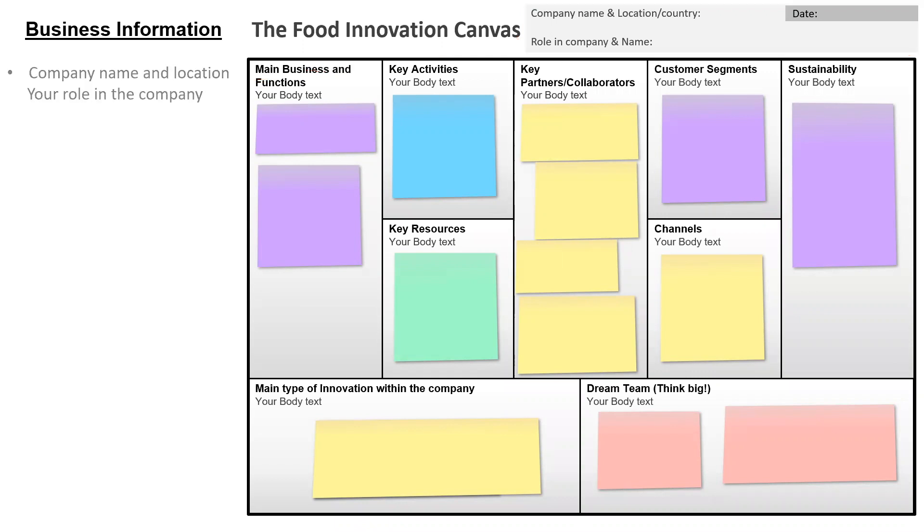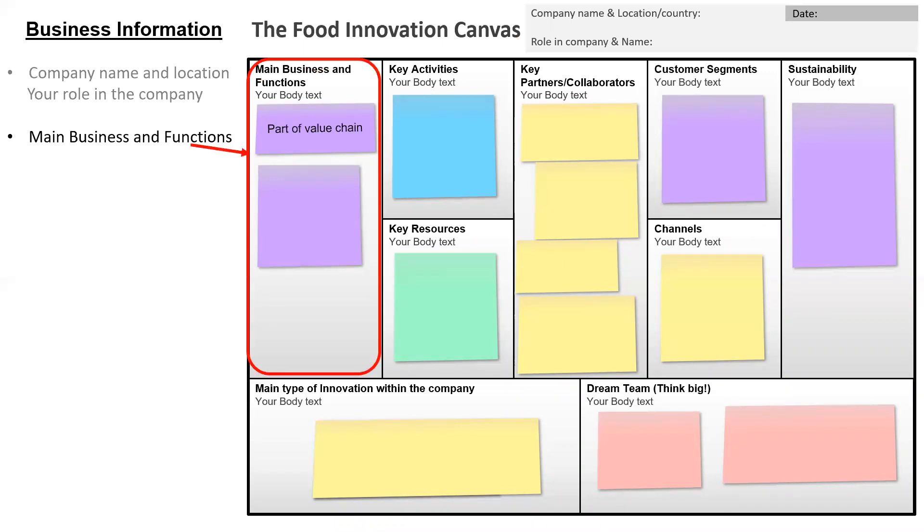We will then go through different boxes and after each box I will give some examples from a fictive company. In the first box we want you to fill in the main business and functions and describe what part of the value chain you're in and what type of business you're doing. In our fictive company, the part of the value chain was primary production and processing, and the type of business was farming and production.